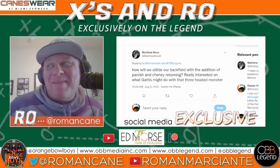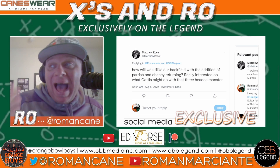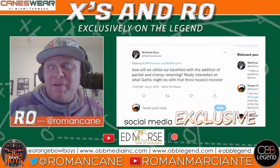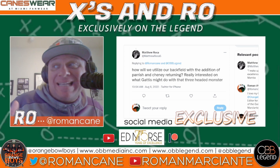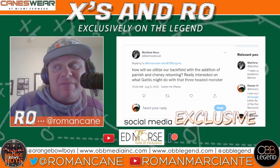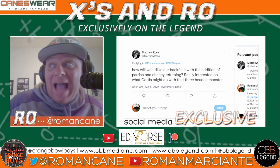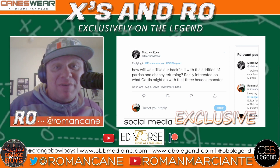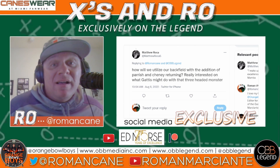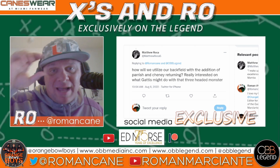This question's coming in from Matthew Rocha at MatthewRocha5 on Twitter. He asks how we'll utilize our backfield with the addition of Parrish and Chaney returning. Really interested in what Gaddis might do with that three-headed monster. Don Chaney is returning from injury. Parrish is a transfer from Ole Miss. I think there's more than a three-headed monster when you consider the Rooster, Thaddeus Franklin, the incoming freshman, which is a wild card, Trevante Citizen.